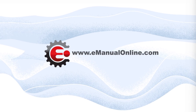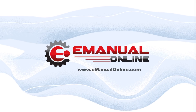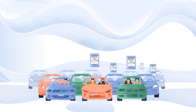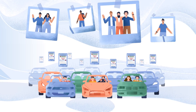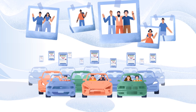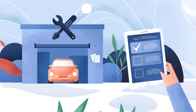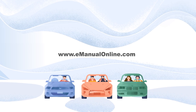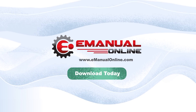Visit eManualOnline.com to get the repair service manual for your exact vehicle instantly. For more than 15 years, we have provided the manuals that have helped countless DIY hobbyists, enthusiasts, and expert mechanics repair vehicles effortlessly and quickly. Get your hands on the same professional manuals and guides that dealerships, mechanics, and others use all around the world. Visit eManualOnline.com to find and instantly download your manual right now.